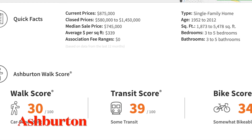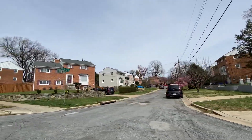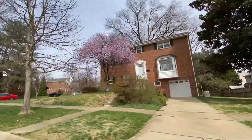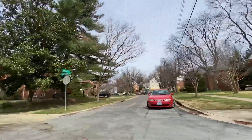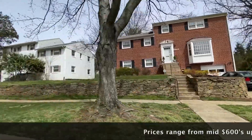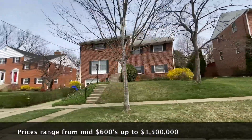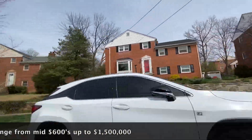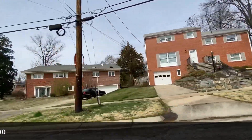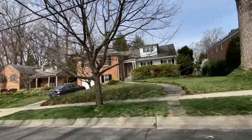The next neighborhood is right next to Wildwood Manor and it's called Ashburton. Prices in Ashburton are about the mid-$800s. Ashburton real estate is primarily made up of large four or five or more bedroom to medium-sized three or four bedroom single family homes, mostly owner occupied, with many residences built between 1940 and 1969. Prices can range from $600,000 up to about $1.5 million, square footage from 1,800 up to almost 5,500 square feet for new builds, with three to five bedrooms and bathrooms. The school is Walter Johnson — but check the links for school assignments before you buy.